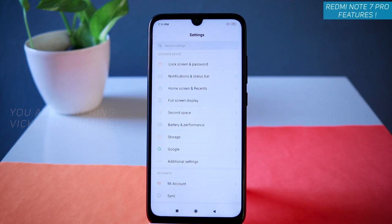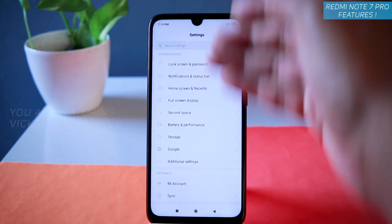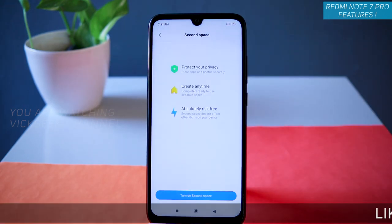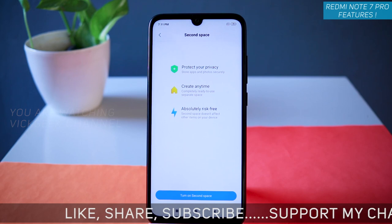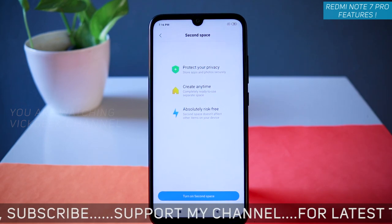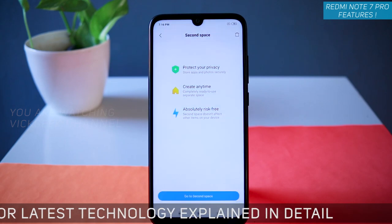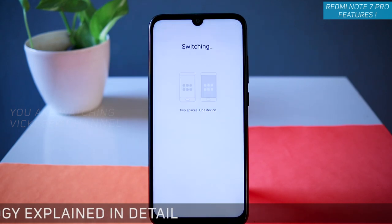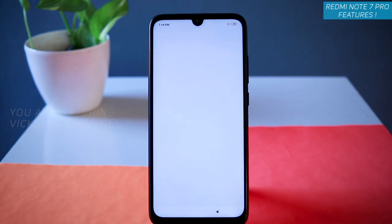Let's look at an interesting feature: Second Space. Go to Settings, then Second Space. As the name suggests, you can have a whole new space just for your private stuff. Let's create a second space — just tap on 'Turn on Second Space.' It will ask you to create a password. Two spaces, one device — created successfully. Just tap on Continue.